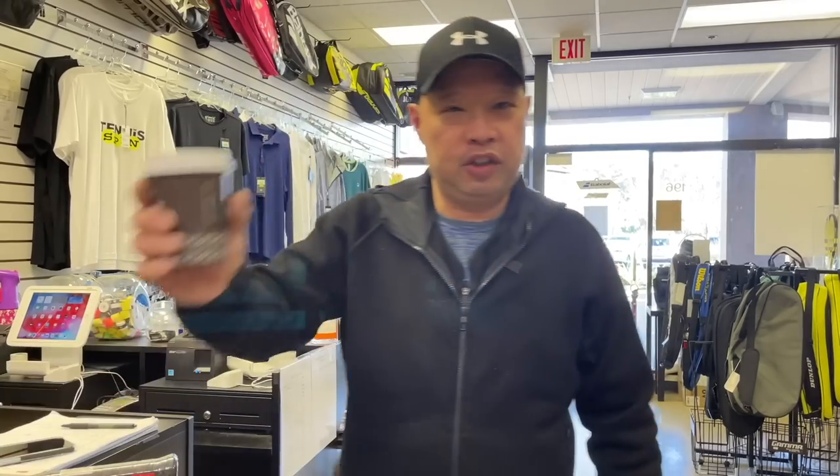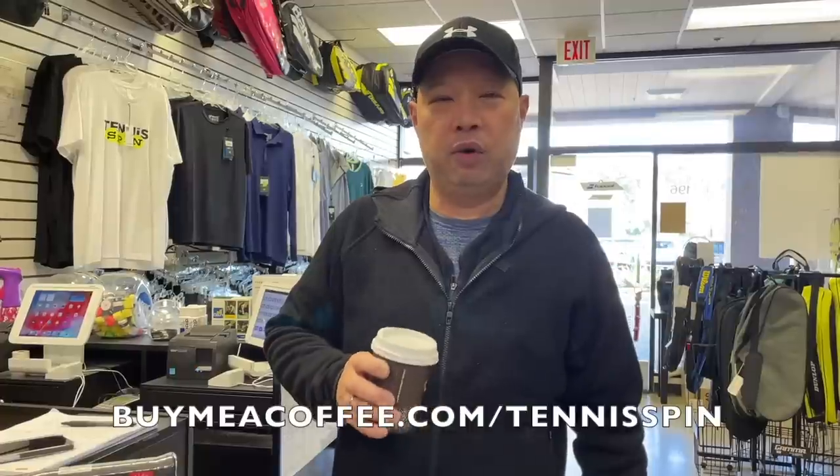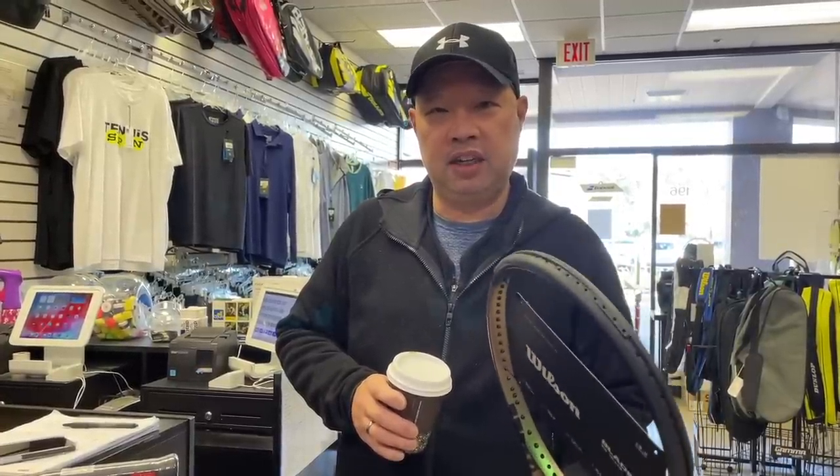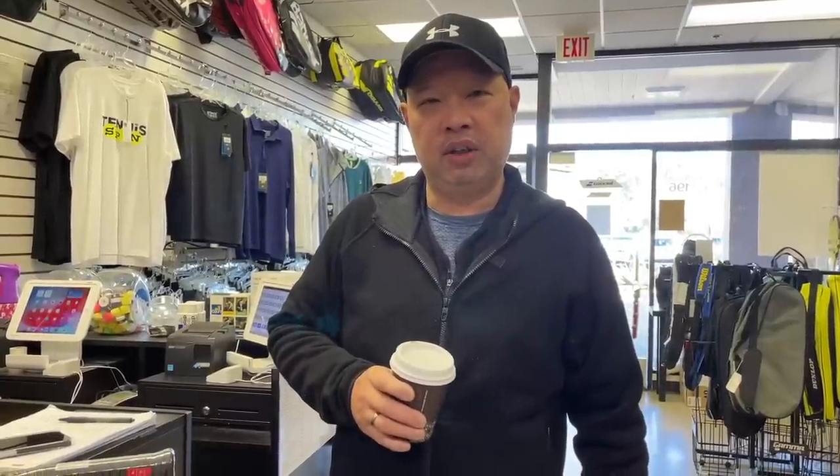If you want to support the channel, buy me a coffee at buymeacoffee.com/tennisspin. Remember, swing weight is the key. Thank you for watching Tennis Spin, where we put our spin on your tennis.